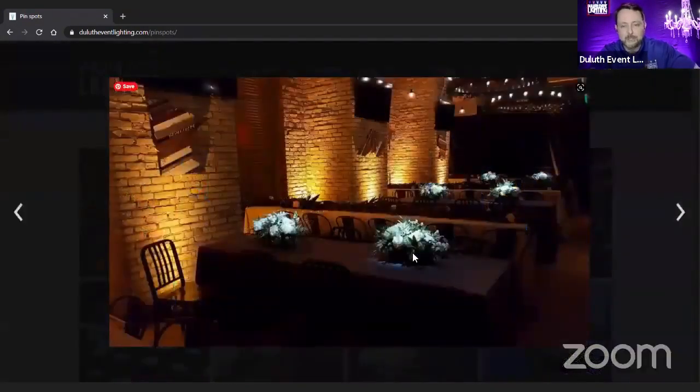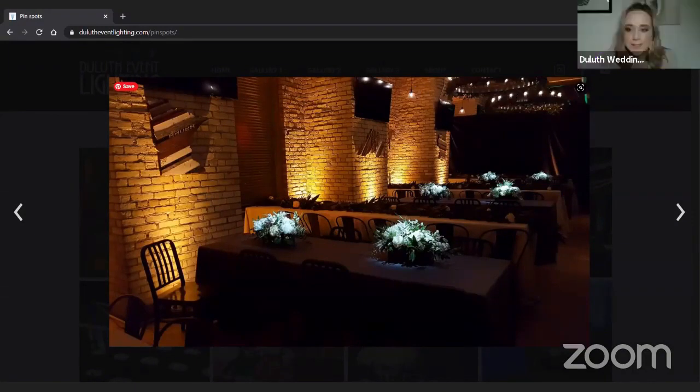It's one of the things that you can do to just push it over the top, to make it above and beyond. Wow, that is really neat — it's like a spotlight.